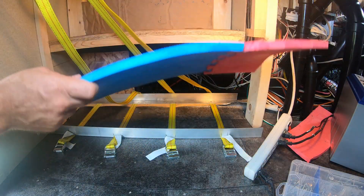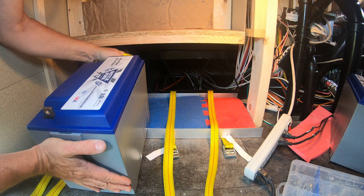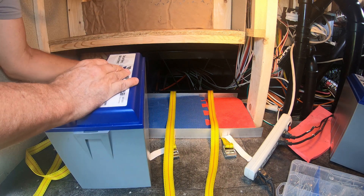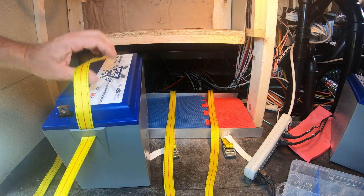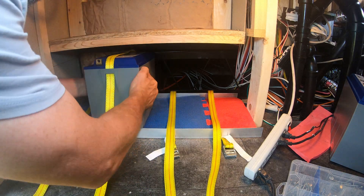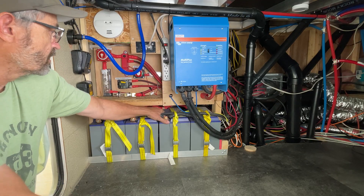The batteries are mounted on foam — a piece of rubber foam on the bottom and on the ends — to keep them really tight. It's really important to have your batteries very securely tightened and bolted down. So this is my 12-volt energy storage.